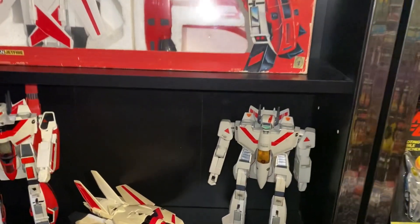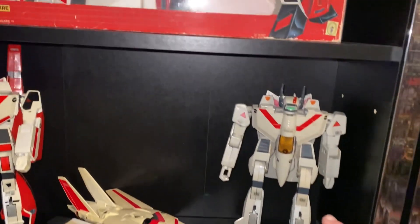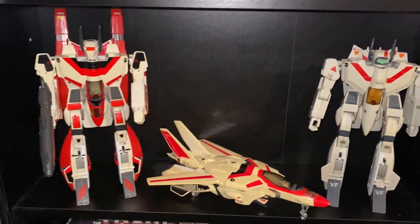We're going to start off on this shelf. What we've got here is an original Valkyrie — you'll notice it's a slightly different colour and it's got a different head. We've then got loose examples: one fully armoured up in robot mode